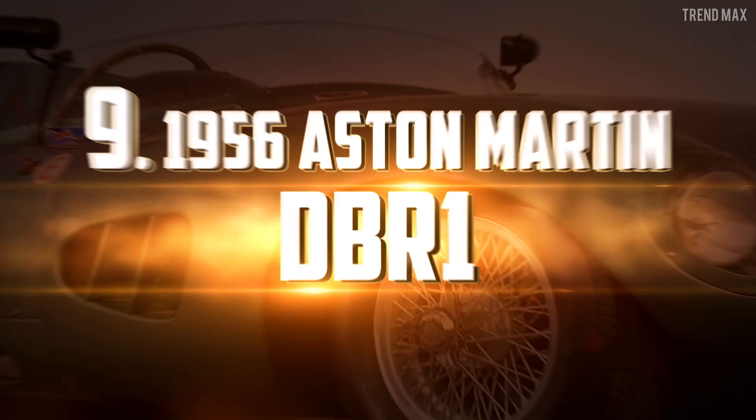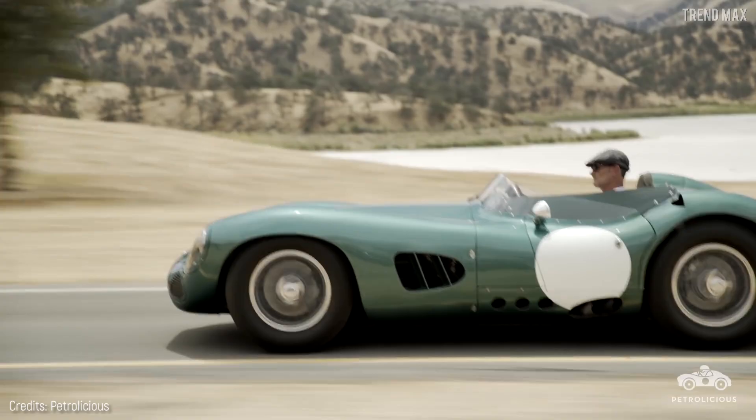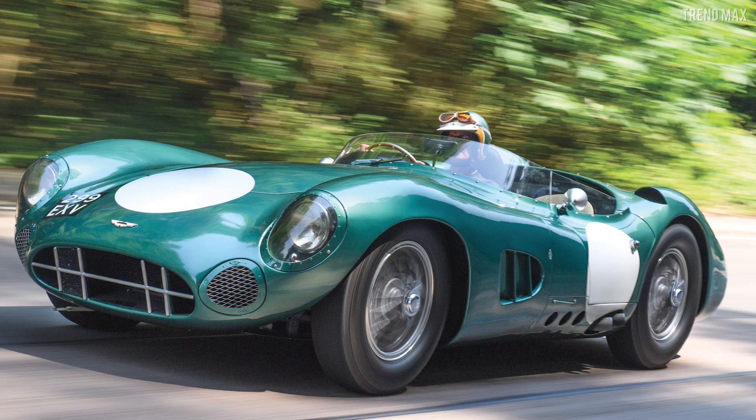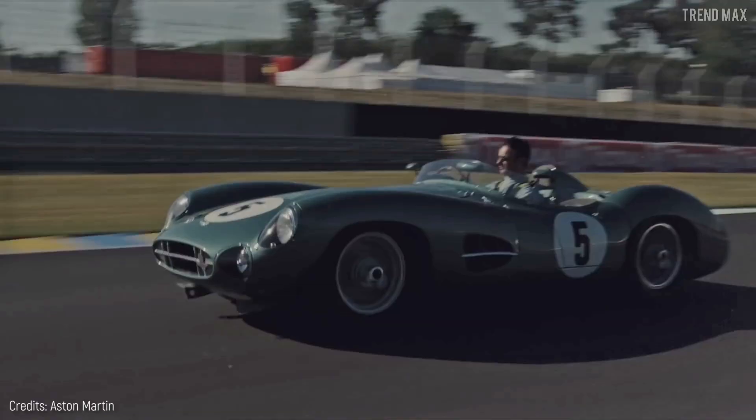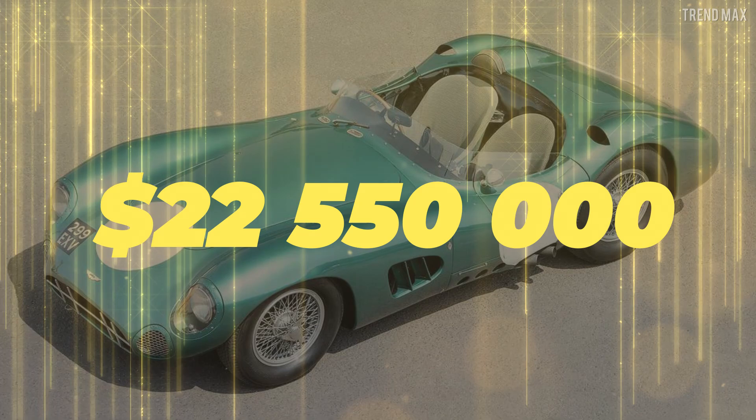Number 9: the 1956 Aston Martin DBR1. More than the model of a luxury brand, the DBR1 was the first to be manufactured at the Gaden factory in Germany back in 1956. Over half a century later, this car has just been sold for a total of $22,550,000, making it the most expensive British vehicle ever auctioned.